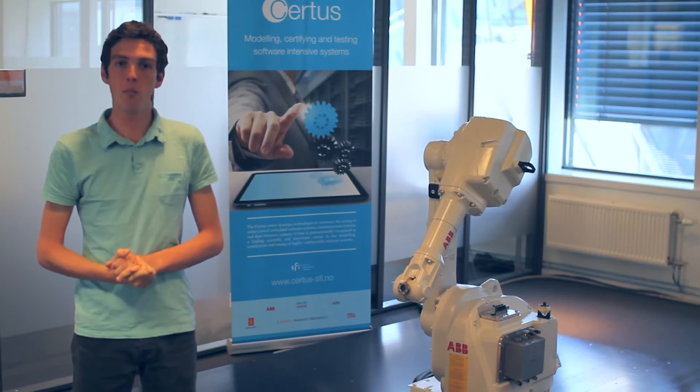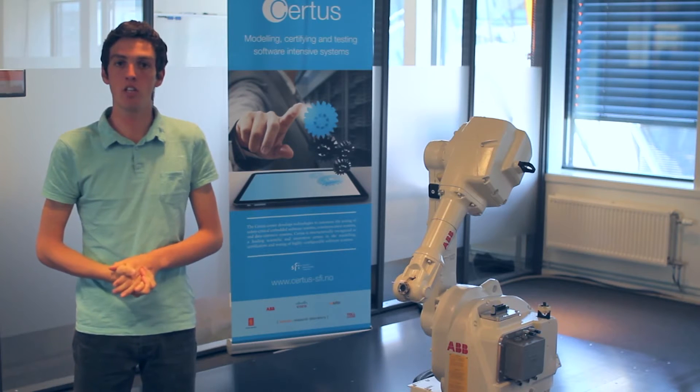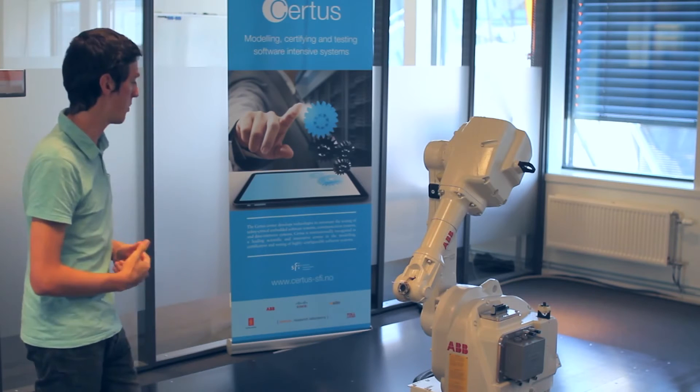Hello, welcome to Simula. My name is Mathieu Collet. I come from France where I'm studying electronics and digital technology in Nantes. I did my summer internship at Simula in Norway, in which I work with a robot from ABB Robotics. Let me introduce the robot.